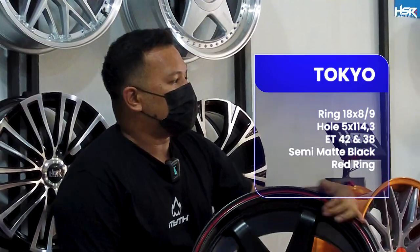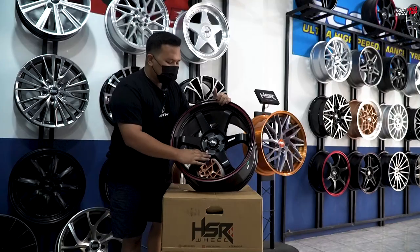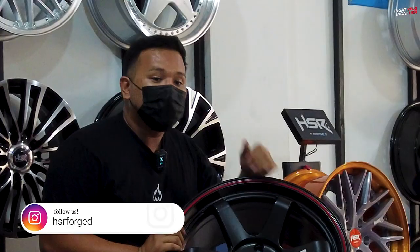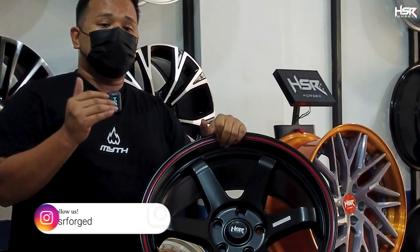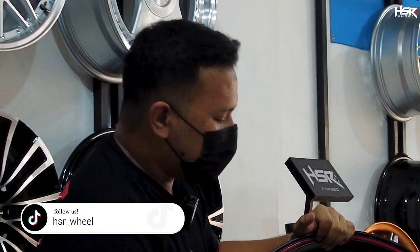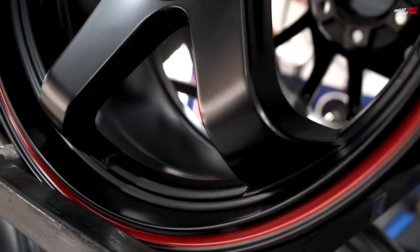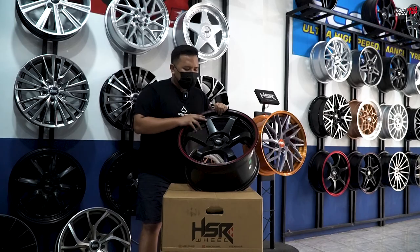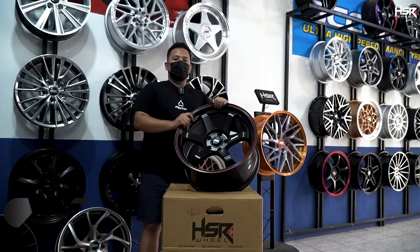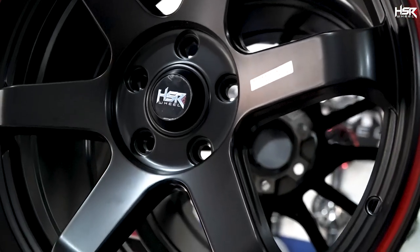Selanjutnya, ini bagi kalian yang pecinta JDM, racing-racing. Ini adalah HSR Tokyo dengan spesifikasi ring 18, lebar 8 bagian depan dan 9 bagian belakang. Offsetnya pun berbeda, 42 bagian depan dan 38 bagian belakang. Ini cocok banget kalau memang kalian konsep modifikasi mobilnya dari awal pengen racing. Tentunya ini bisa dipakai di Expander, Innova. Depannya 8, belakangnya 9, otomatis belakangnya pasti akan lebih gemuk. Kalian bisa pake ban 235-50 ring 18. Tampilannya oke, performanya oke, bantingan oke.